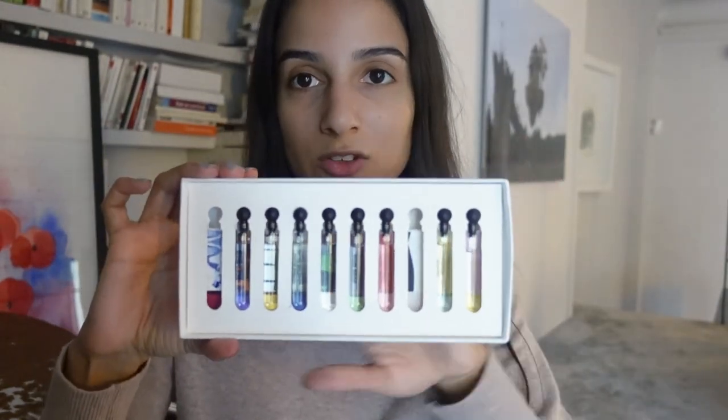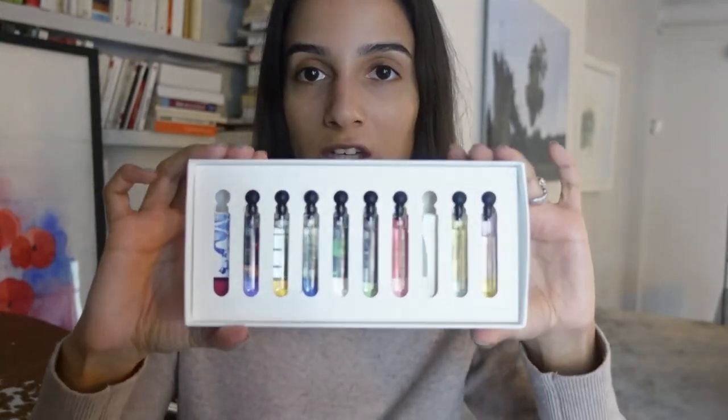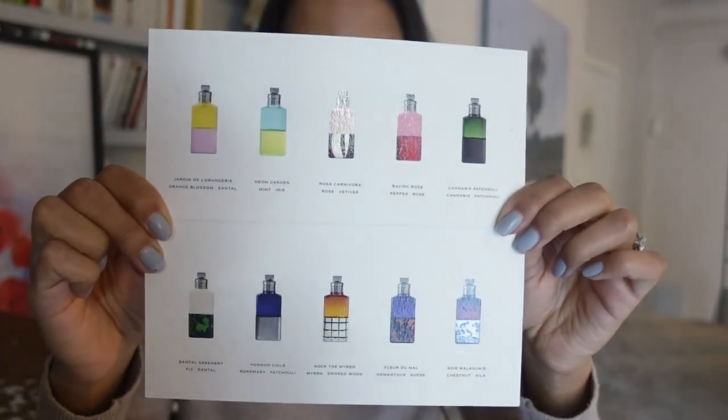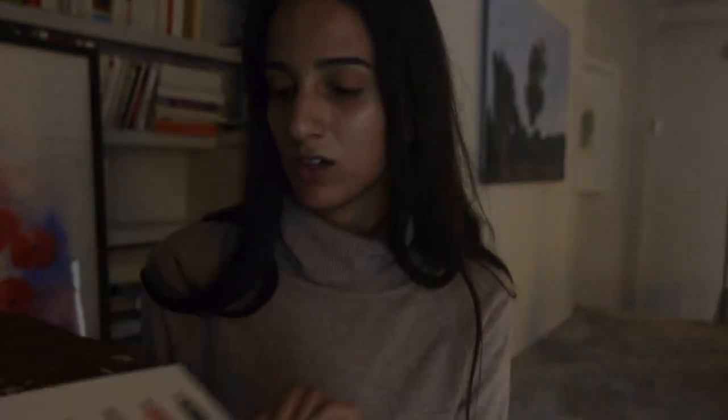I want to keep this video under 10 minutes, so that's like a fragrance a minute. Let me show you what it looks like — there are two missing, those are the two I've been wearing, but it's really pretty. The colors here are reflective of the bottles, and I'll show you the little insert that comes with it. The bottles are super cute and beautiful and I really like what he's done with them.